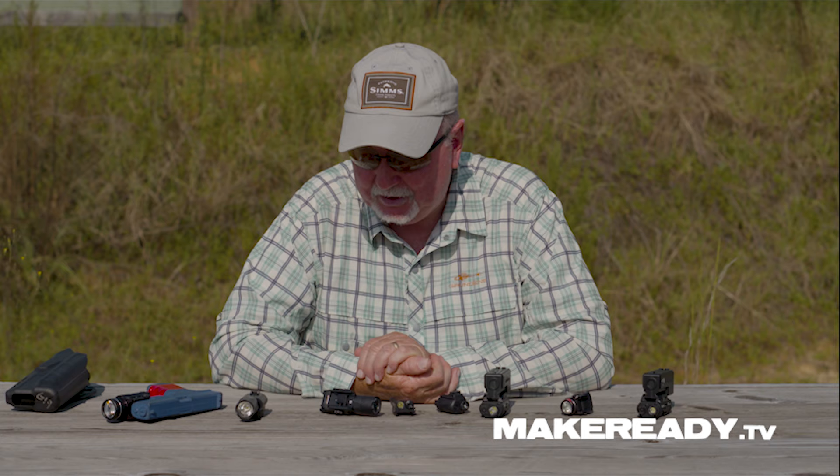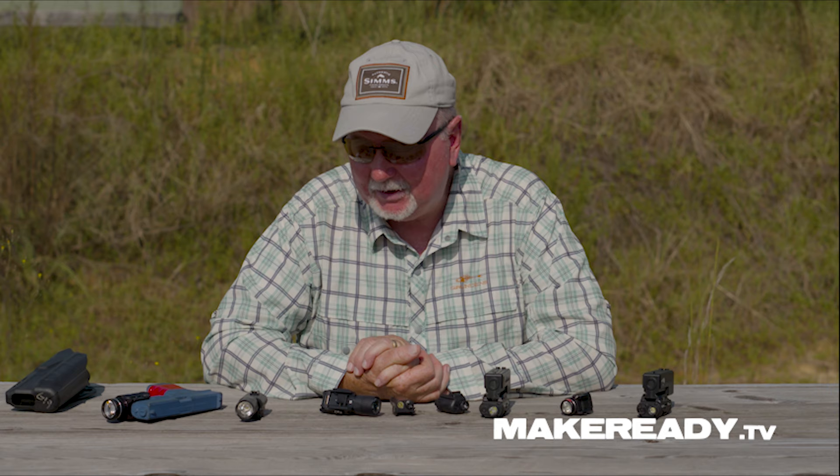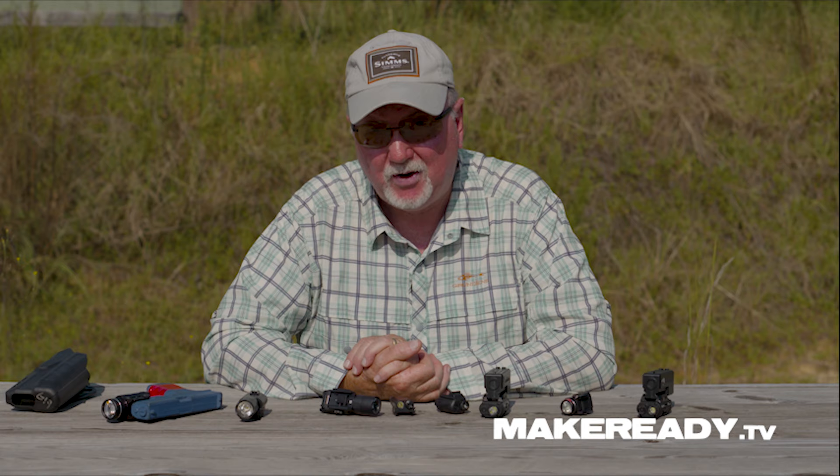It's only been in the last few odd years that I would trust my life to a small auto pistol — a really small subcompact auto pistol. Prior to that time, we had some of the classic 380-style pistols, etc. I've never been all warm and fuzzy about those things. My deep concealment carry gun of choice was a five-shot revolver.